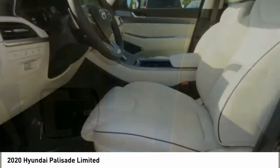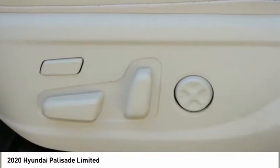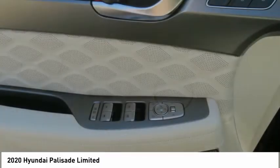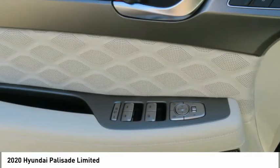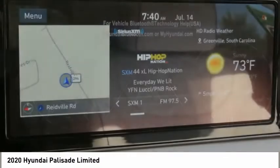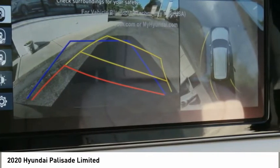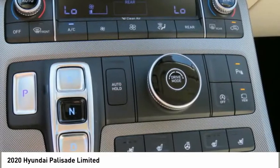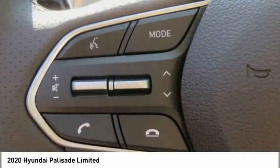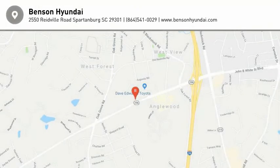This beauty will make even your house keys jealous. Drive it today. The Hyundai Palisade.